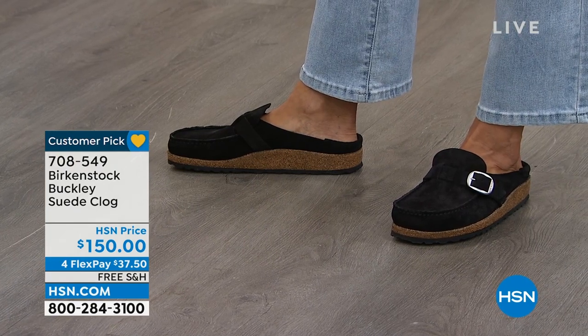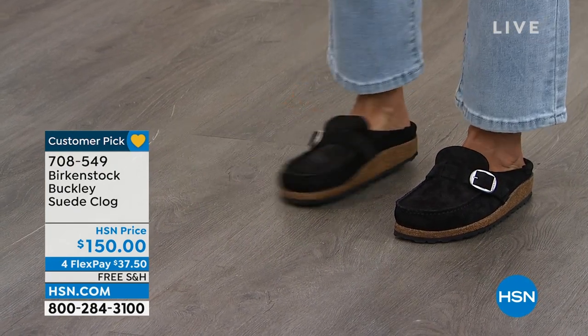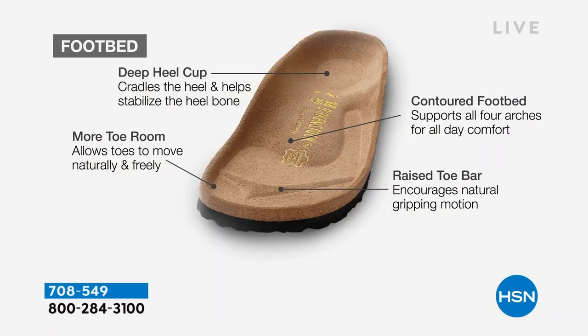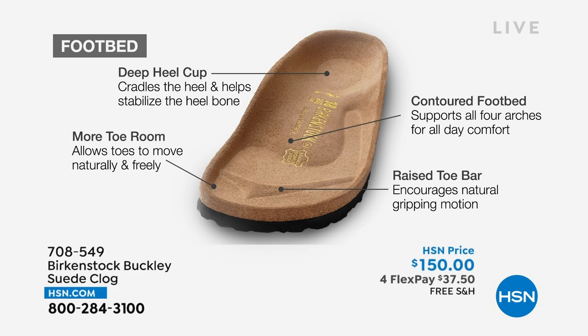That footbed is going to be the exact same footbed that you have in the sandal — that never changes. It starts with a deep heel cup that's cradling and stabilizing your heel. Then there's a contoured footbed supporting all of the arches of your foot. There's a wide toe box allowing your toes to move freely, and a raised toe bar that rests nicely underneath your toes.